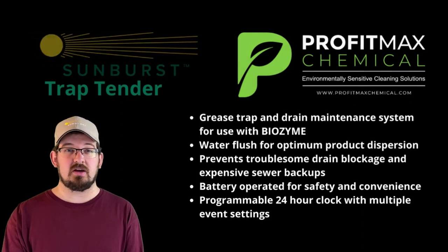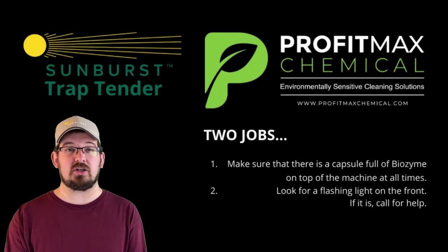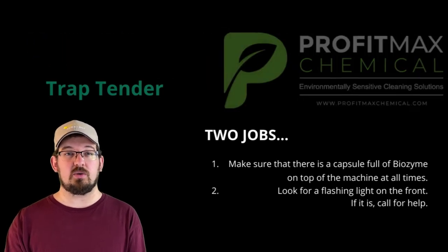And that's all there is to it. It's simple, straightforward — just be sure to keep an eye on it, especially when it's underneath the sink and out of the way. Once again, this is Conagher Bloom with ProfitMax Chemicals.